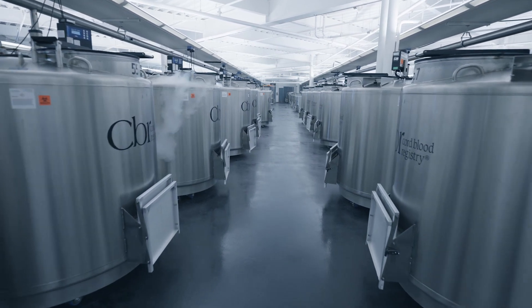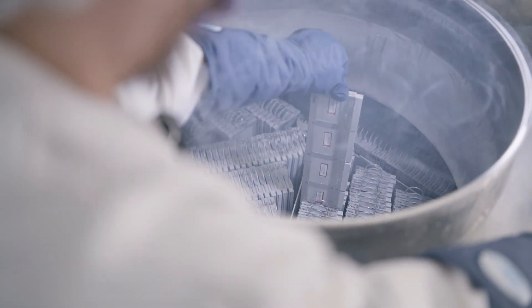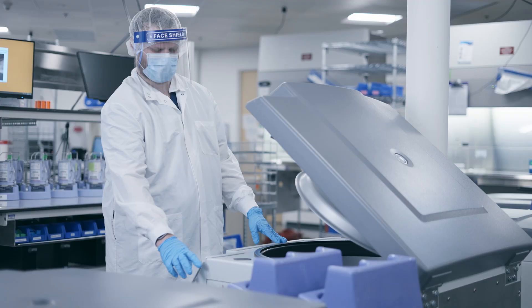The laboratory currently has the capacity to safely store cord blood and cord tissue for millions of families. They've engineered this facility to be your trusted stem cell resource for life.